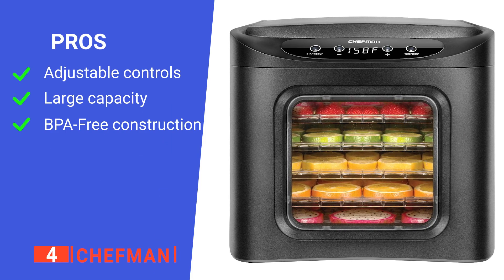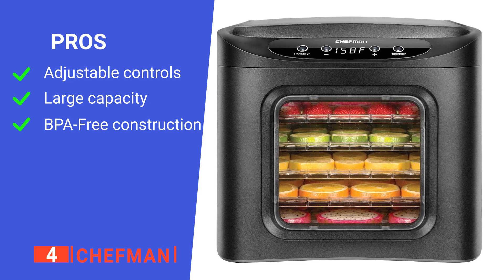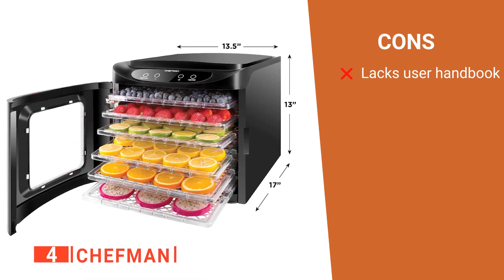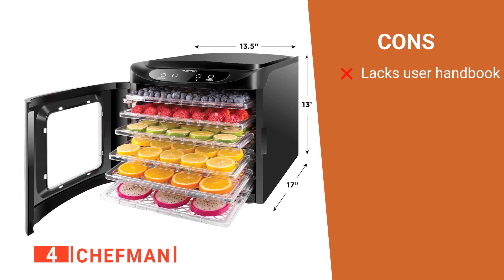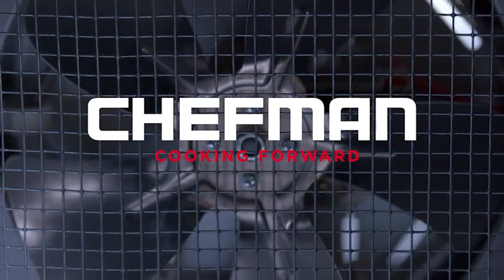Its pros are: it has highly customizable settings, it's capable of drying large batches at once, and it's made with high-quality, non-toxic materials. However, there are no instructions on how to properly use the device included. The Chefman is a sturdy and powerful machine that works well for those with large households.